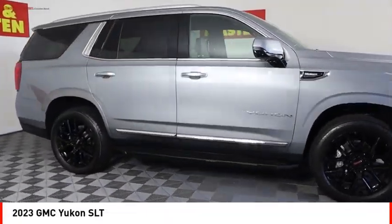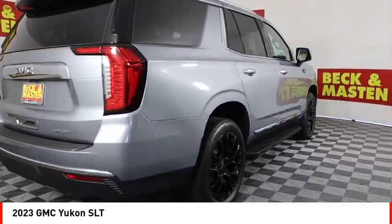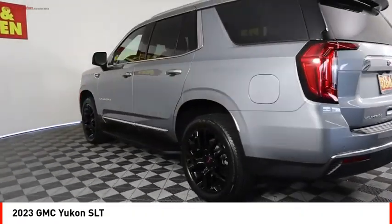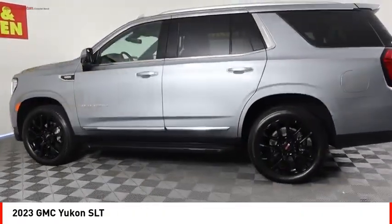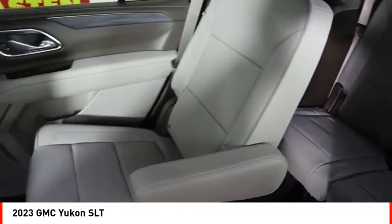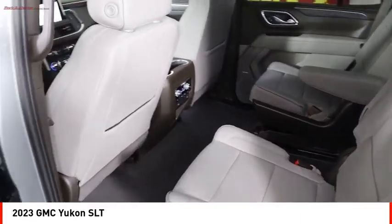Make a great choice today with the 2023 Yukon. Peace of mind comes standard with GMC's powertrain warranty and Yukon's 5-star frontal crash test rating. Boasting a Vortec 5.3 liter V8 with active fuel management and flex fuel, Yukon is agile and capable.